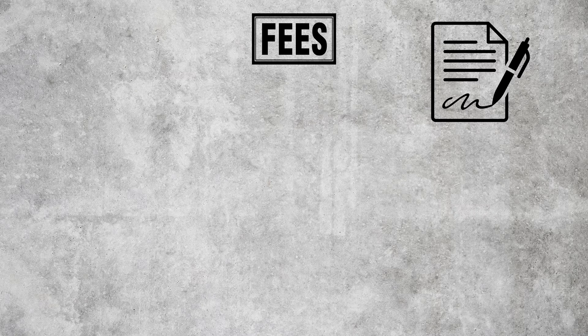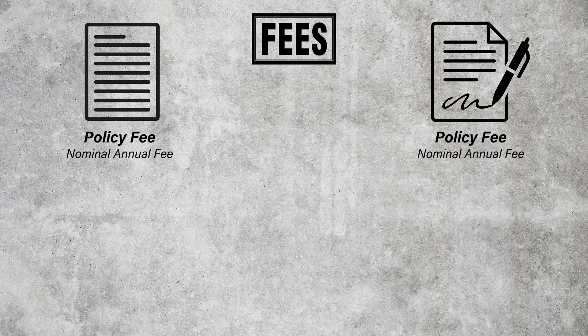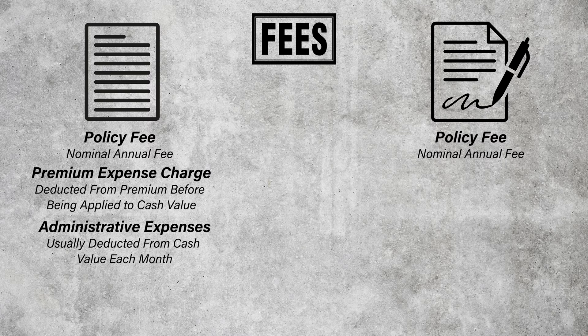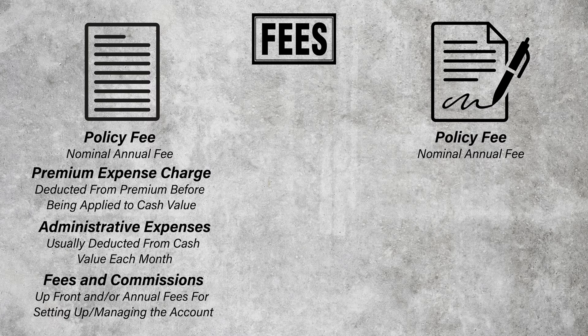Fees are typical with all insurance policies. Traditional policies like whole life insurance only have one annual flat fee known as the policy fee — usually a nominal amount of $100 or less. IUL, however, has additional fees such as a premium expense charge, which is usually deducted from the premium before it is applied to the cash value; administrative expenses, which are usually deducted from the cash value of the policy every month; and fees and commissions — some IUL policies charge upfront fees and/or annual fees for setting up or managing the account. These are some, but not all, of the fees connected with IUL policies.